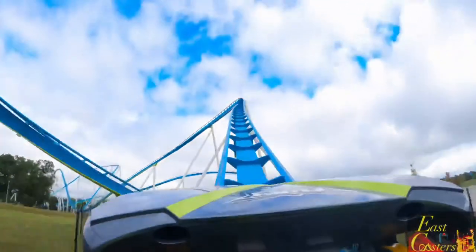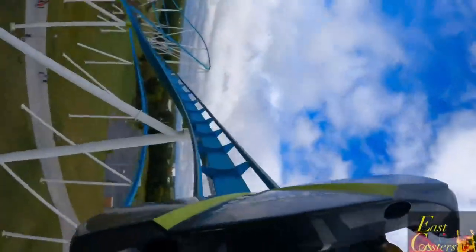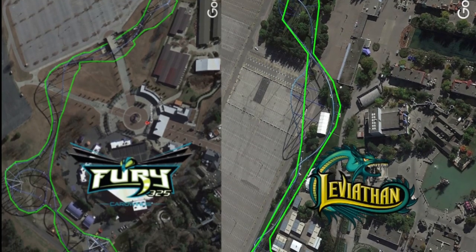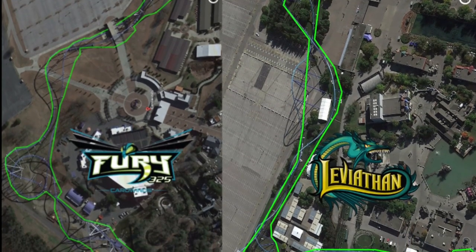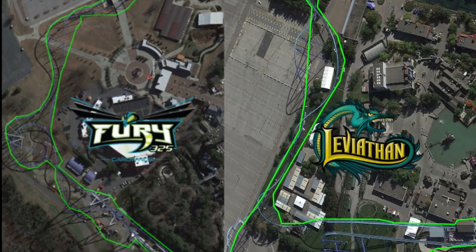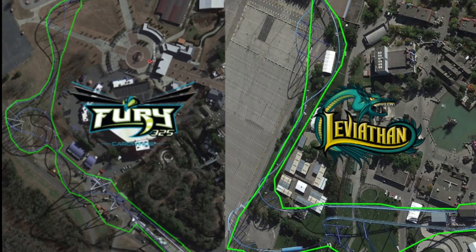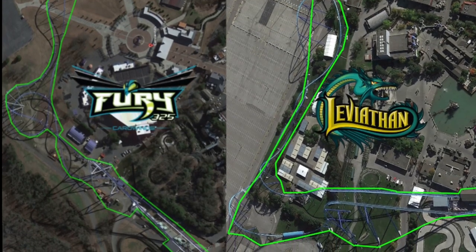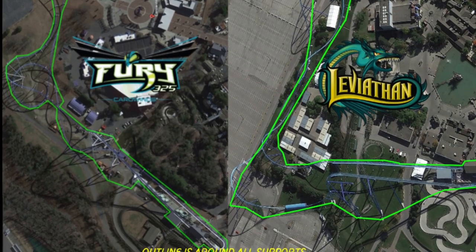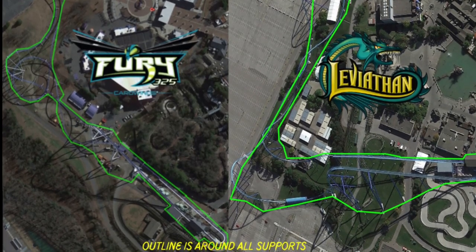Well, to show you how, let's examine the footprint for each coaster via Google Maps. As you can see, both coasters feature an L-shaped layout, but notice any difference within the layouts? You might notice that Leviathan's layout is a little wider, especially around the lift hill, brake run, and the first turn, whereas those elements on Fury are all a little more condensed.